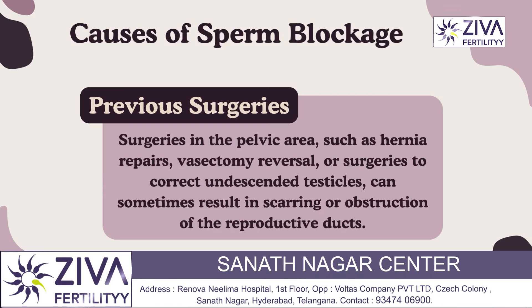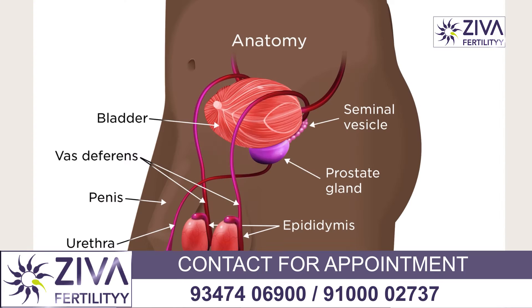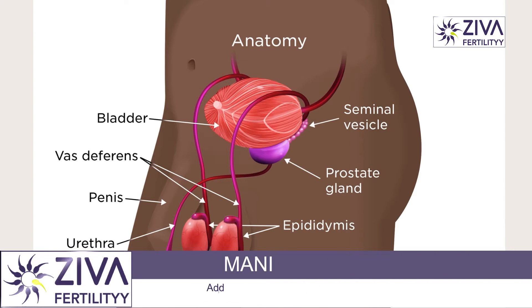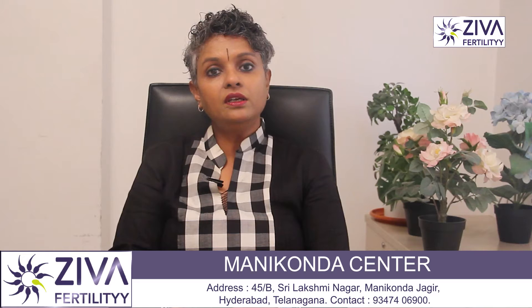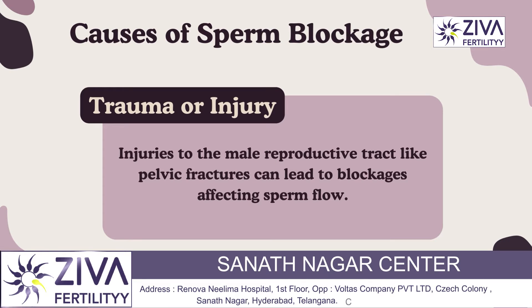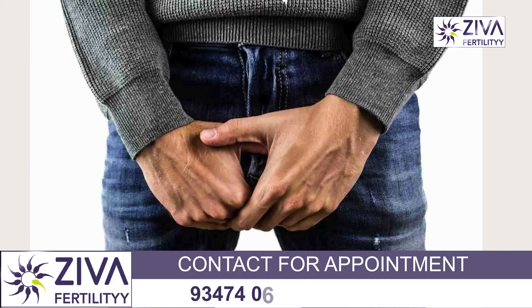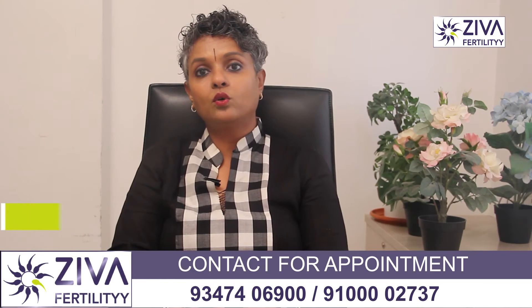Previous surgeries in the pelvic area, such as hernia repairs, vasectomy reversal, or surgeries to correct undescended testicles, can also sometimes result in scarring or obstruction of the reproductive ducts. Trauma or injury to the male reproductive tract, such as pelvic fracture or injuries during surgery, can cause blockages or scarring that disrupt the flow of sperm.